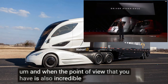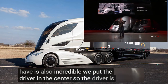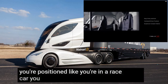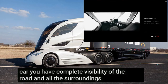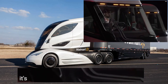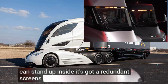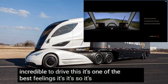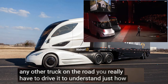The point of view is also incredible. We put the driver in the center of the truck — you're positioned like you're in a race car. You have complete visibility of the road and all the surroundings. It's a beautiful, spacious interior. You can stand up inside. It's got redundant screens. It just feels incredible to drive — it's incomparably better than any other truck on the road. You really have to drive it to understand just how good that feels.